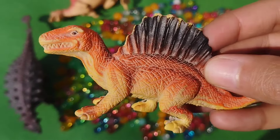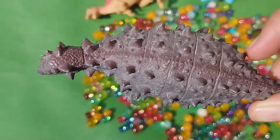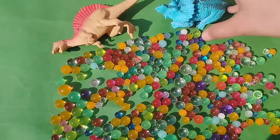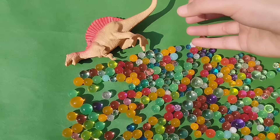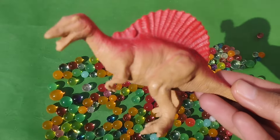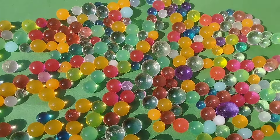This is a baby spinosaurus. This is a spinosaurus. This is an ankylosaurus. This is a blue triceratops. This is a mama spinosaurus. And these are the Orbeez balls!